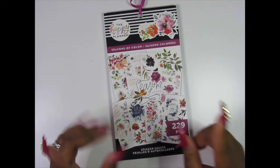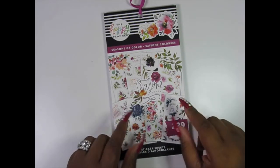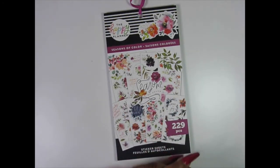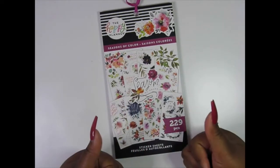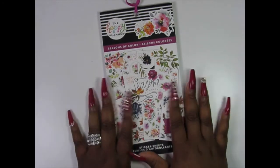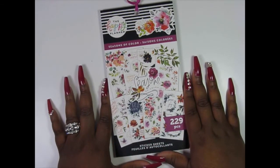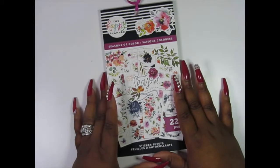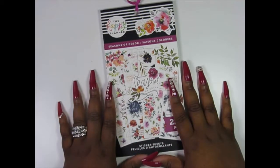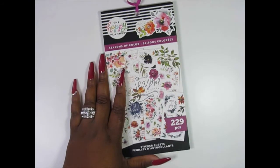Let me know down in the comment section how you like this particular sticker book — would this be one that you will also add to your collection, or one that you bypass? If you like what you saw, don't forget to give your girl a thumbs up as well as leave me a comment down in the comment section. If you have not subscribed to my channel, I need you to hit that red subscribe button as well as that little bell notification, so you will receive notifications of new videos and officially become a part of the real crew. Until next time, smooches!